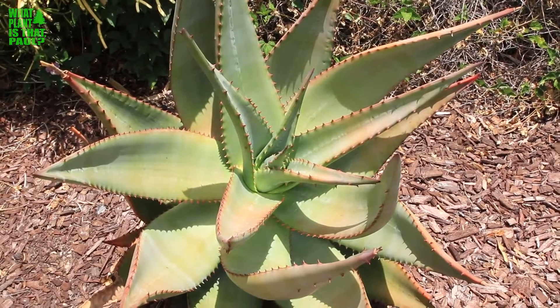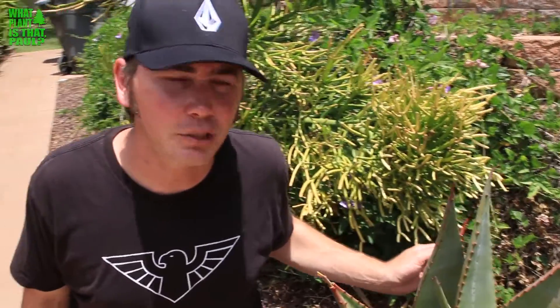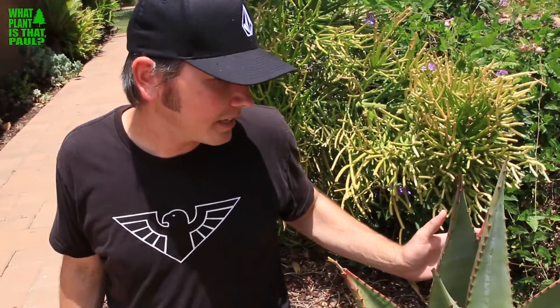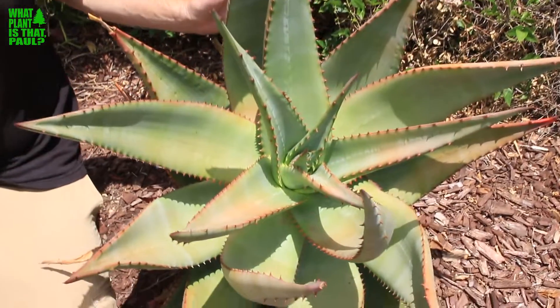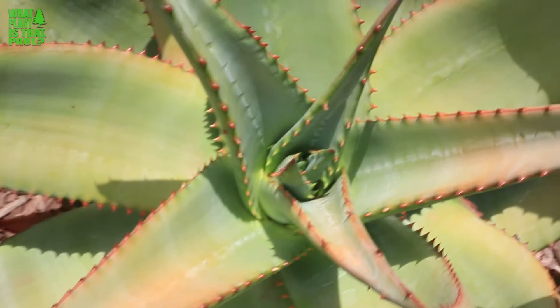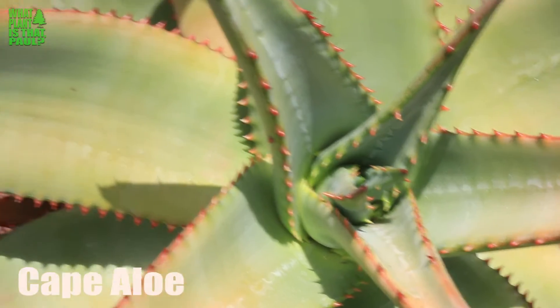Hey Paul, what's that plant? Well, this guy here Scott is a beautiful South African native. It's a succulent — it actually grows like a succulent tree. It's got a ton of names: Aloe ferox is one of them, or the bitter aloe, or commonly known as the Cape aloe.